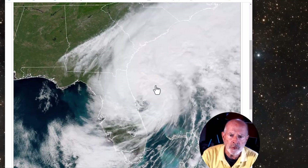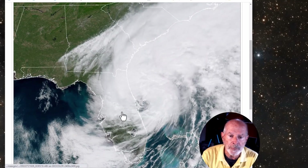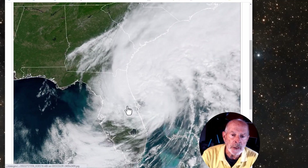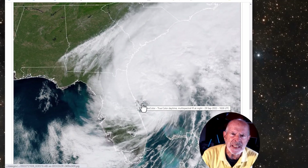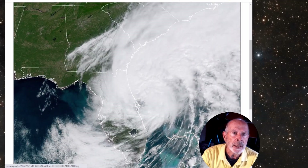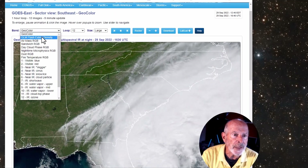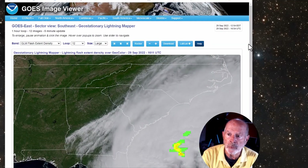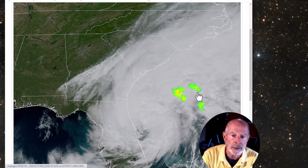The storm is nowhere near as defined as it was yesterday when it went over the peninsula of Florida last night — it really weakened considerably. It was down to a tropical storm of 65 mph when it exited the coast at Cape Canaveral, and now it's about 70 mph. There's not much associated with this other than some wind and rain, not much lightning, which is good. Most of this is just rain and wind, and most of the lightning is well out to sea east of the Gulf Stream.